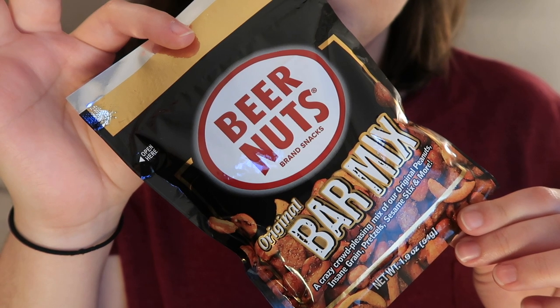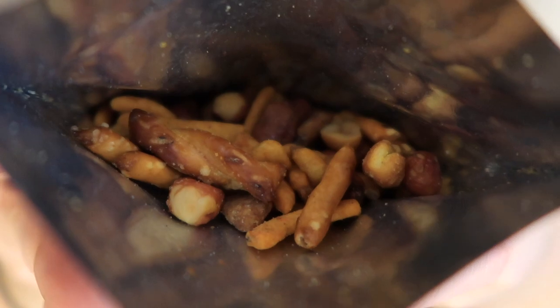Now we have Beer Nuts Original Bar Mix from Bloomington, Illinois. I love sesame sticks — I could probably eat a giant bag of just sesame sticks by myself in an hour. This is better than the other one — same kind of idea as the first, but with more plain flavors and saltier. This really reminds me of the honey mustard Snyder's Pretzel Chunks. This is definitely closer to what I was imagining when opening the first bag — a lot more traditional to what you'd see at a bar. A nice mix of different textures, with pretzel sticks and pretzel twists, and fatter, thicker sesame sticks.